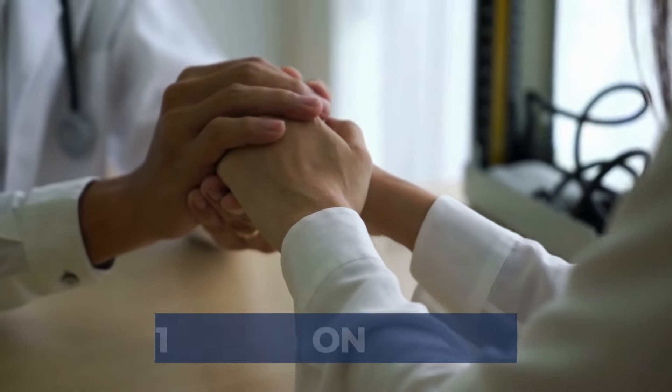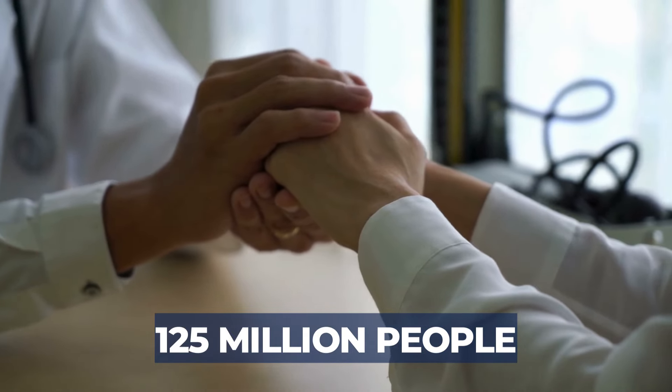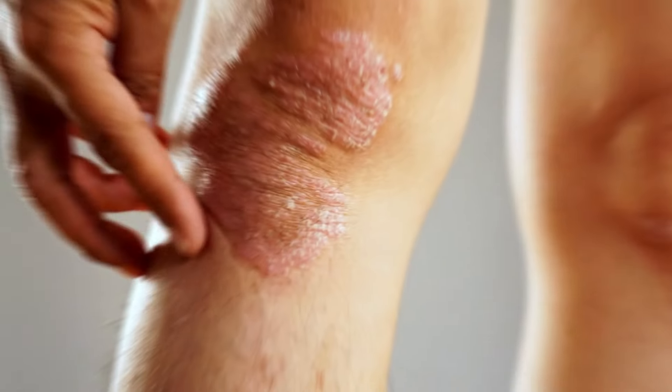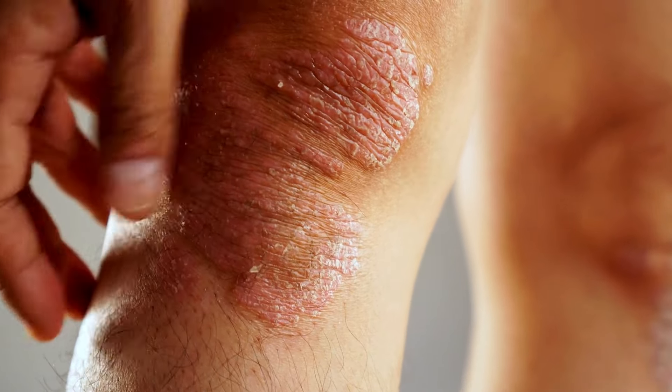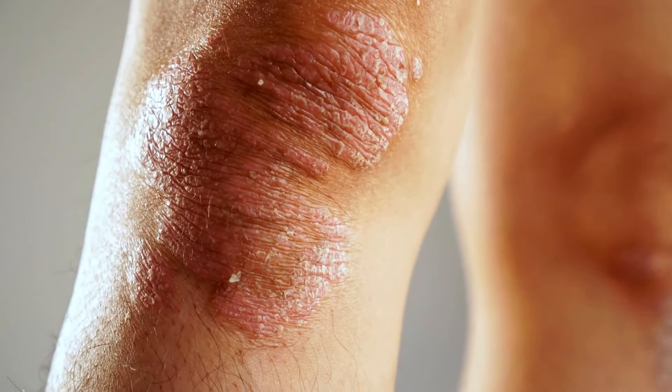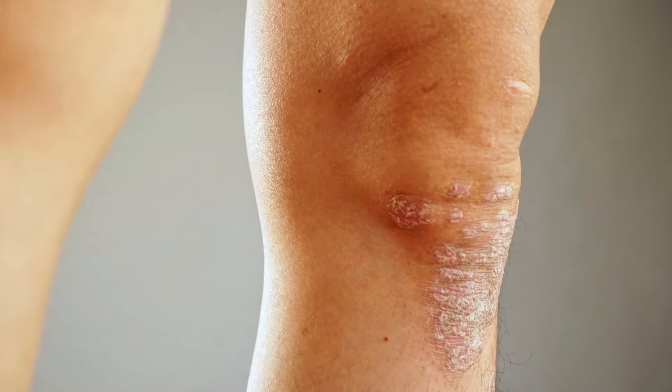Hi everyone, I am Dr. Diana Granita, a board-certified physician that treats people with arthritis every day. About 125 million people battle psoriasis all over the world. This is an autoimmune skin disease that can cause itchy, scaly rashes commonly seen on the knees, elbows, scalp, genital areas, or around the belly button.